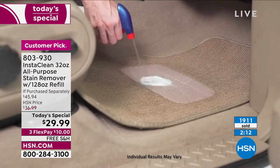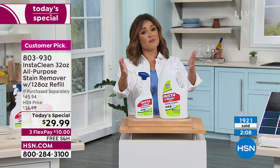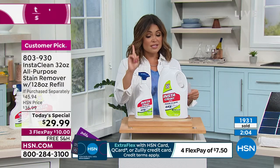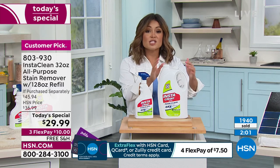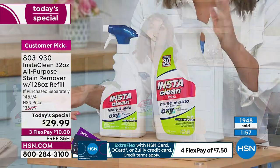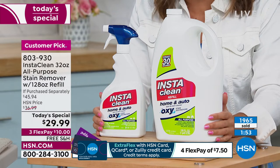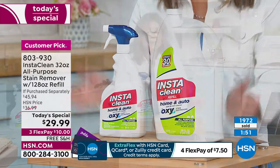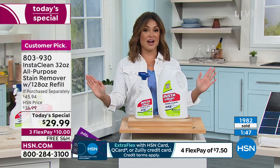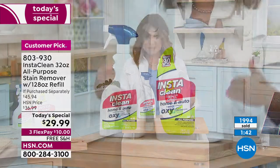We're closing in on 2,000 of these already gone in the very first airing — you all wait for this. There are 445 perfect five-star reviews. Typically we have it with the 80-ounce refill, but this is the 128 — the big one. The value is unbelievable. Use the flex pay, get it home for $10. We're doing shipping and handling, so you're not even spending on that. If you don't love it, send it back — you've got 30 days.